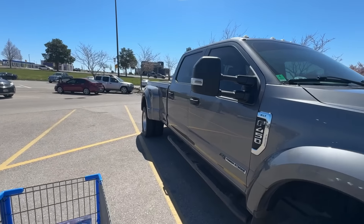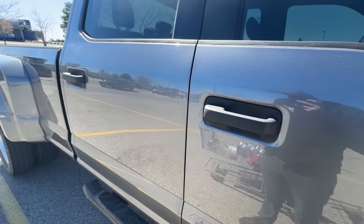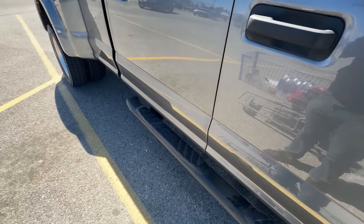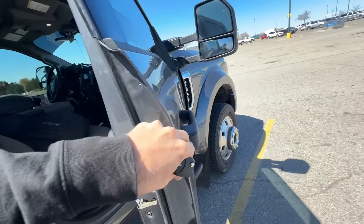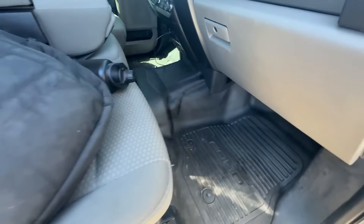My last truck, my 7.3, was this same color — very similar color at least. Overall the truck is pretty clean. This is going to be my snack center.